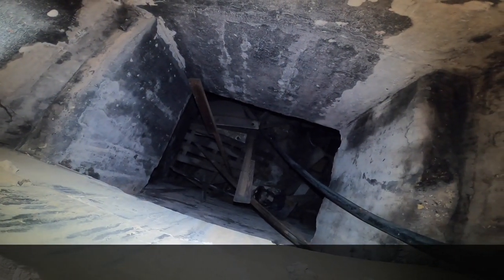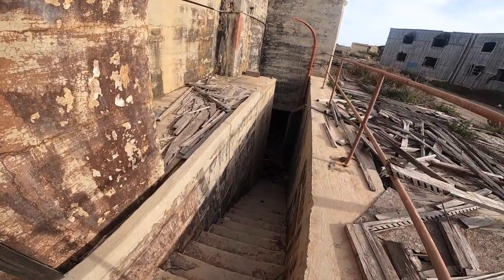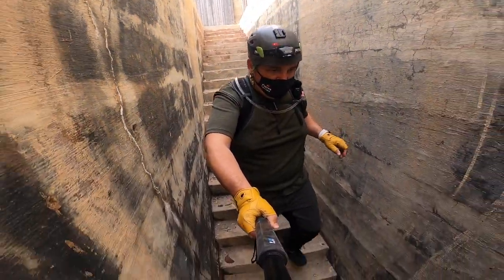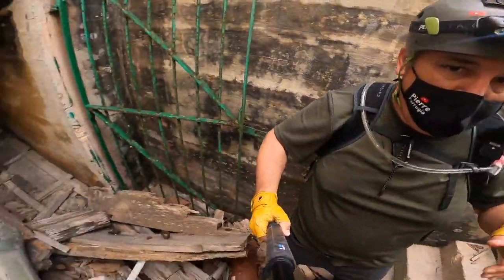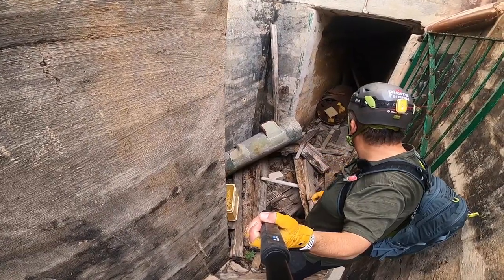Most probably this goes down to the lower areas, which we should visit soon as well. Now we are going underground to visit another part. As you can see here, you have to take care because there's a lot of material here. We are going inside there.